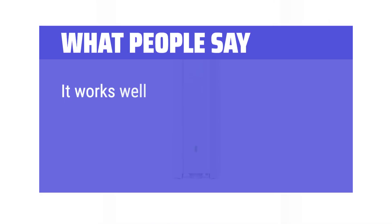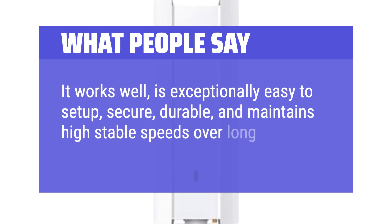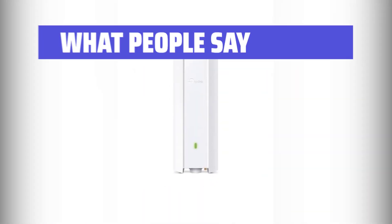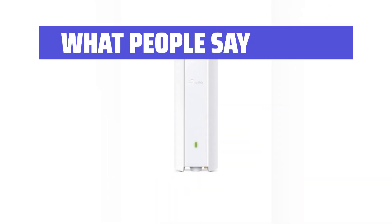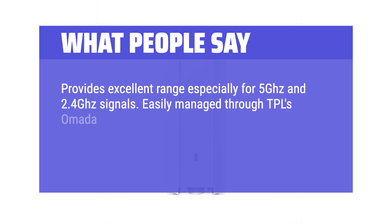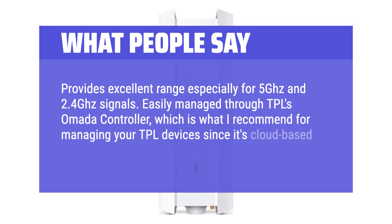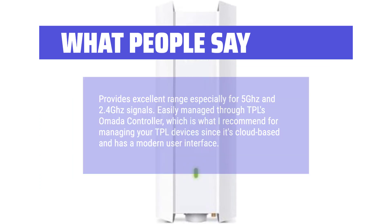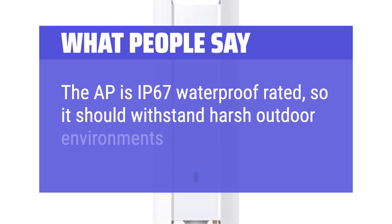What people say: It works well, is exceptionally easy to set up, secure, durable, and maintains high stable speeds over long distances. The coverage, speed, and reliability is top-notch. Provides excellent range especially for 5 GHz and 2.4 GHz signals. Easily managed through TP-Link's Omada controller, which is cloud-based and has a modern user interface. The AP is IP67 waterproof rated, so it should withstand harsh outdoor environments.